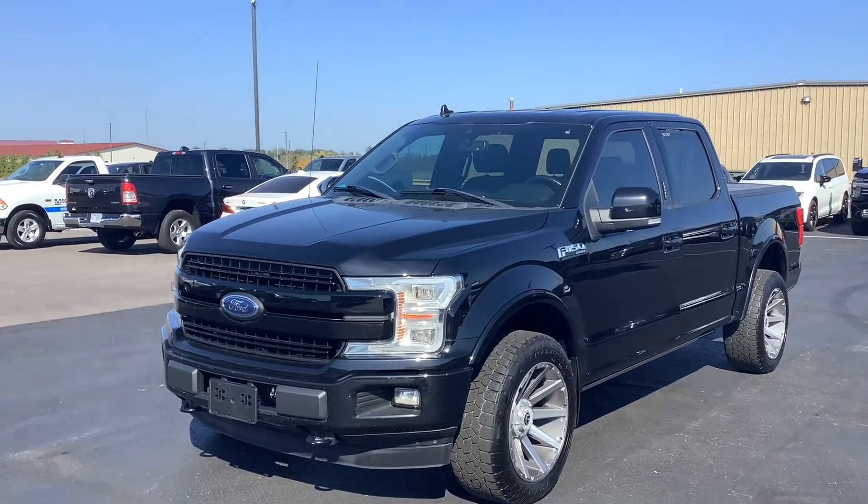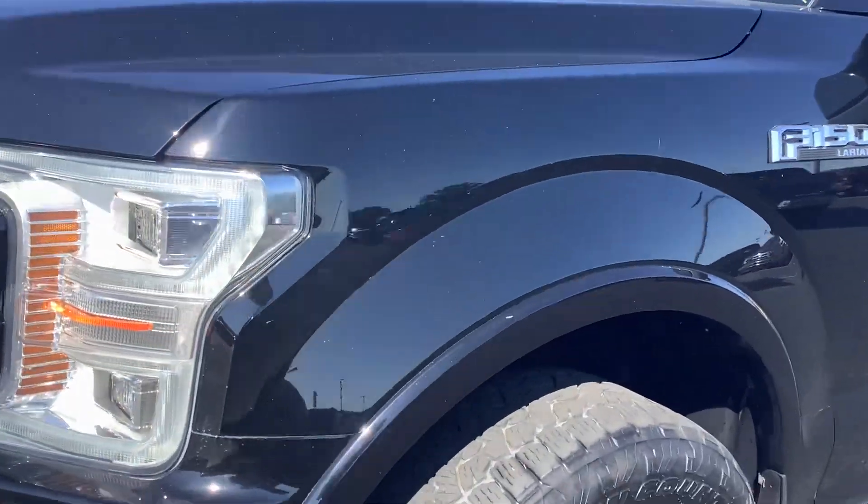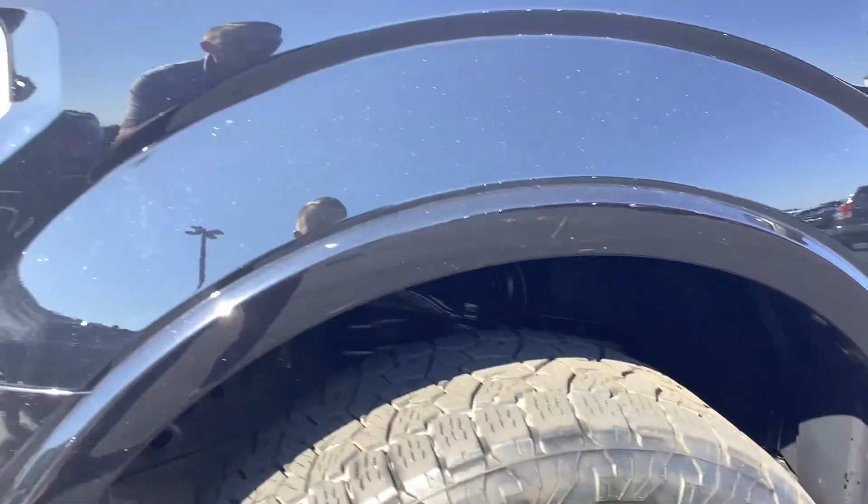Hi, this is Andy here at Terry Hendricks Chrysler. We're taking a look at our 2018 Ford F-150 Lariat. I want to give a good look around the vehicle here.